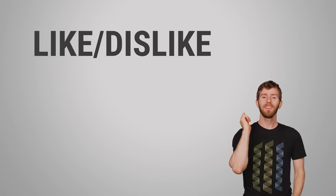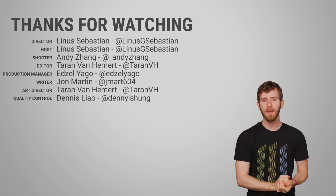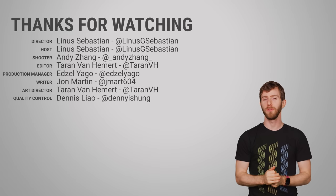Thanks for watching, guys. Check out our other videos, leave a comment if you have a suggestion for a future Fast as Possible, and don't forget to subscribe and follow, or butterflies will come into your house — and I'm not talking just one or two, I'm talking thousands. It'll be very unpleasant.